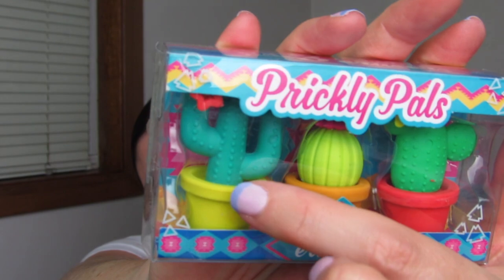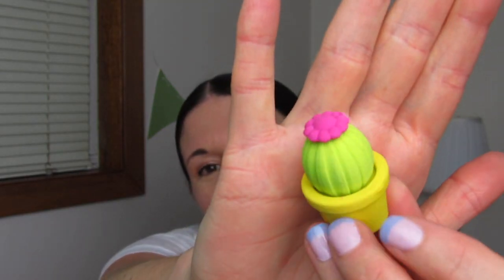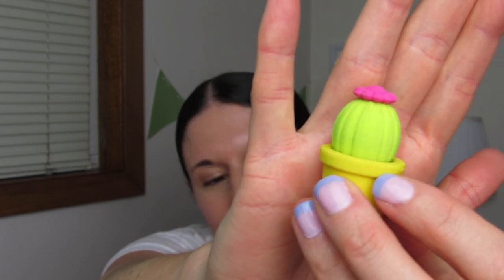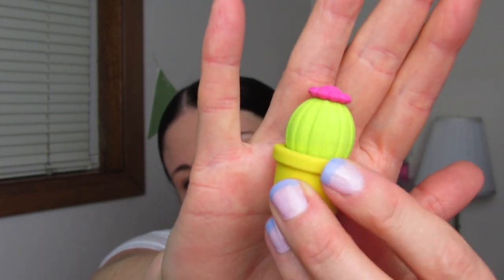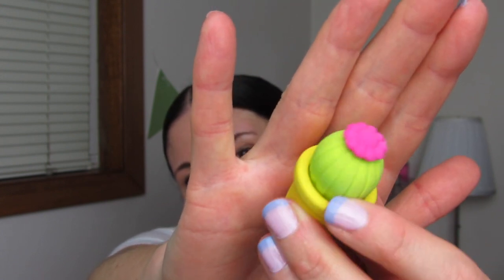I have a noisy Boston terrier in the background. Sorry about that — my family just got home and he is all excited. Now you guys have seen me haul this before and I just had to get one more pack because I love them so. These are the cactus erasers. These all have little flowers in them. Here's what one of them looks like out of the box. I had switched the pot out with one of the others, but these are adorable.